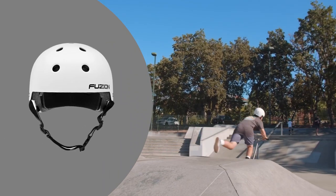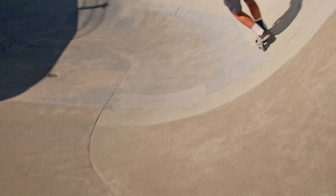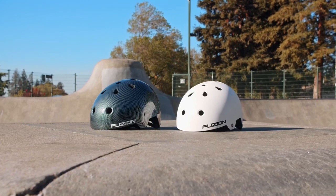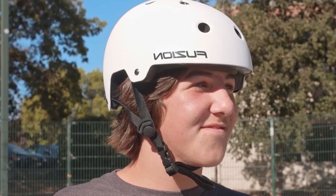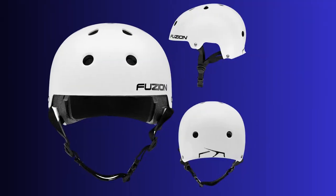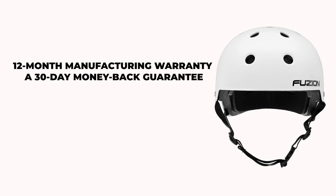This helmet is built tough to withstand random spills and fast action sports. It meets the certified safety standards of CPSC 16 CFR 1203 for bicycle helmets and ASTM F1000-440-718 for bike, scooter, and recreational inline skating helmets. The strong ABS shell provides reliable head protection, while the 7mm K329 foam and removable velvet helmet liner padding ensure a comfortable fit. Stay cool and dry with the moisture-wicking and sweat-resistant padding. Enjoy the peace of mind that comes with a 12-month manufacturing warranty, a 30-day money-back guarantee, and a USA-based customer service department.